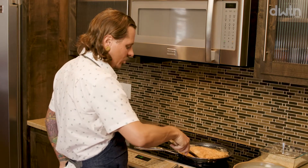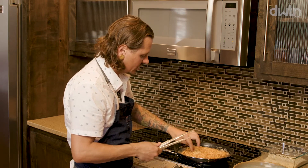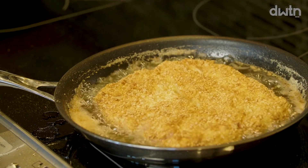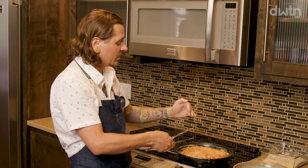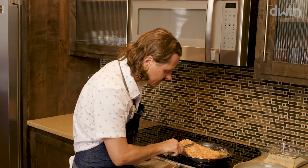Flip the chicken one more time — you can hear the moisture, which is a good sign we're close to done. Use a thermometer: pull at 155°F and let it rest up to 160°F, since meat continues to cook. If you want to feel extra safe with chicken, pull it at 160°F. Getting it to exactly that temperature mark gives you the most tender piece of meat. And we're done — golden brown on both sides.